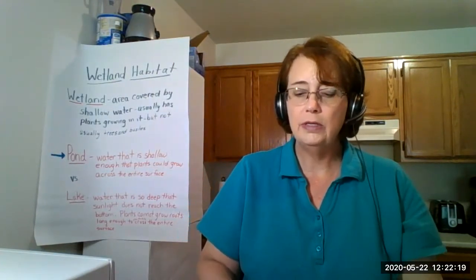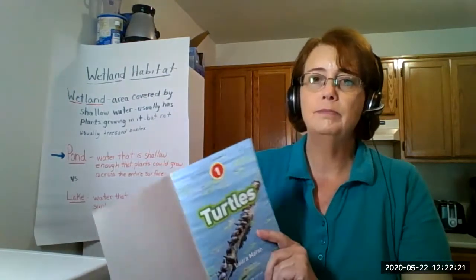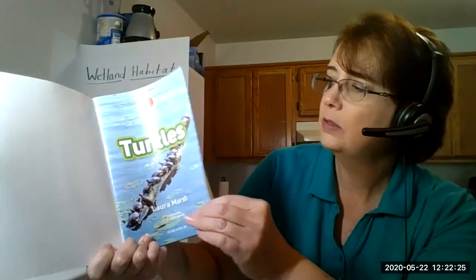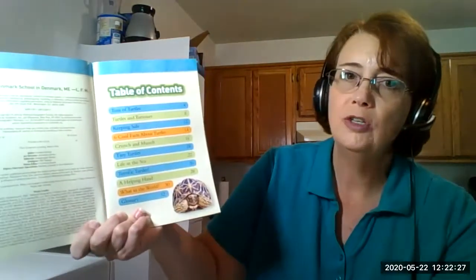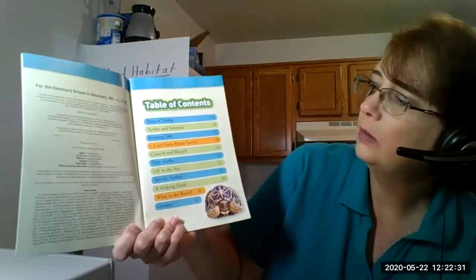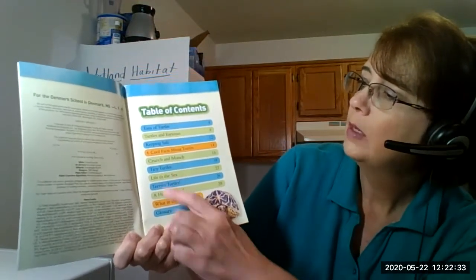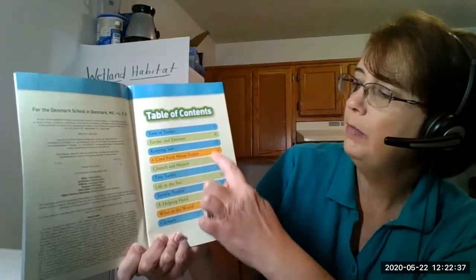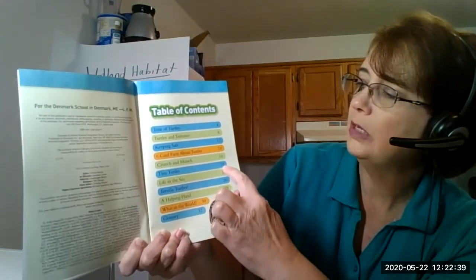The first thing I always look for is does that book have a table of contents? And if we turn the page, yes, we can see that. Those are really helpful. Maybe I just want to learn about tiny turtles - I bet that's about babies - so I'm going to go to the middle of the book and go to page 18.